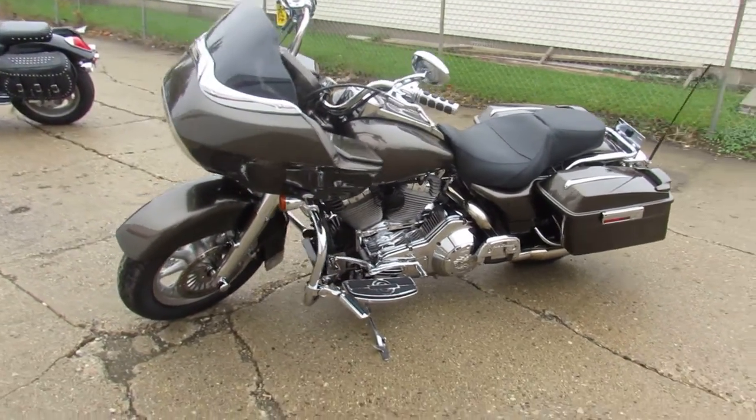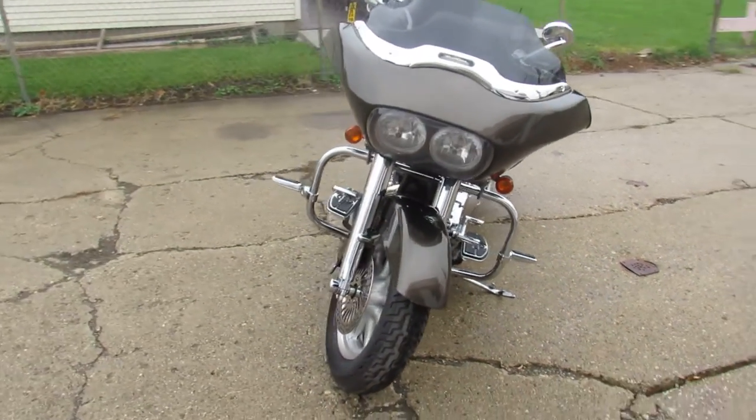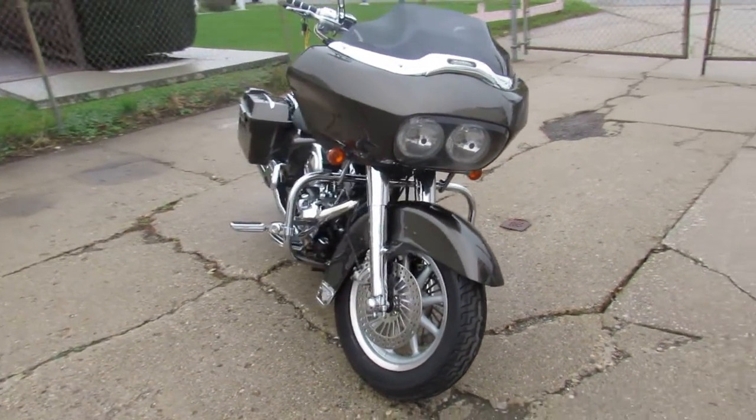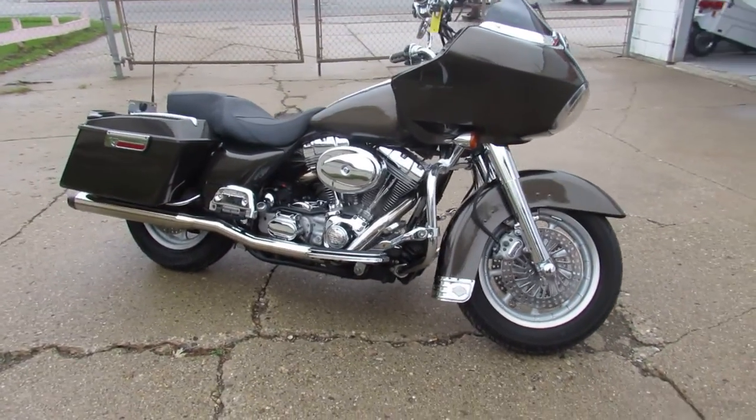Anybody looking for a used Harley-Davidson, we've got them here at Approval Powersports. We've got Road Glides, Street Glides, Electric Glides, Fat Boys, Sportsters, V-Rods, Road Kings. Check out the website, we've got them all listed.